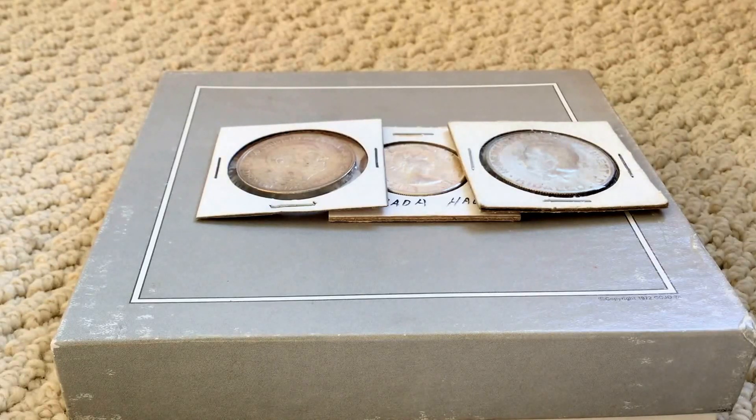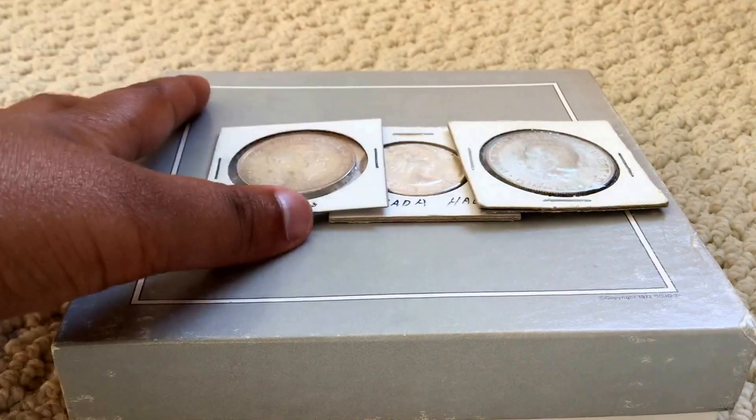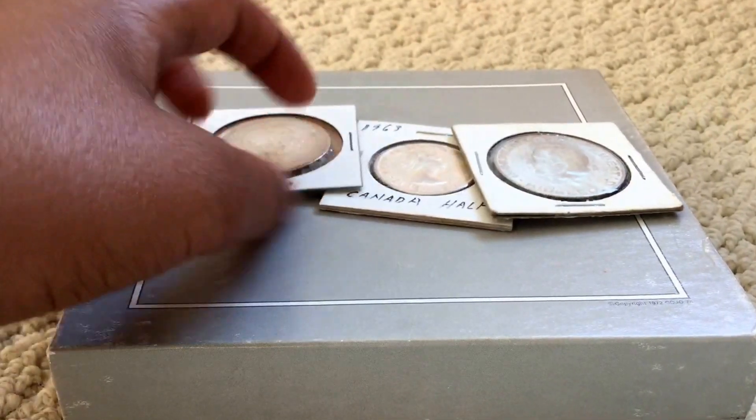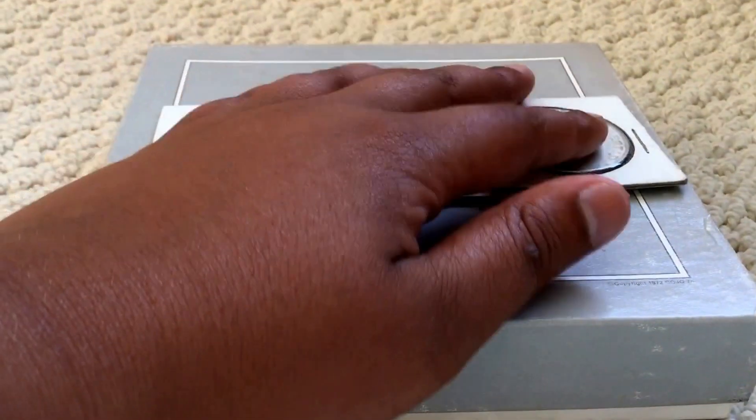I am a young collector but the dealer is great friends with me — he gives me free tubes, and when a guy wanted to buy all his Kennedys, he knew I wanted 50 of them so he set them aside for me. He's a really nice person and took 30 minutes to show me around all his Morgans.